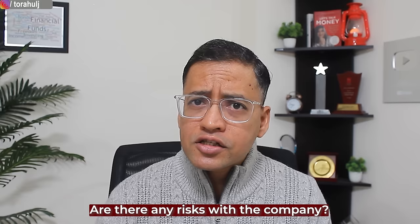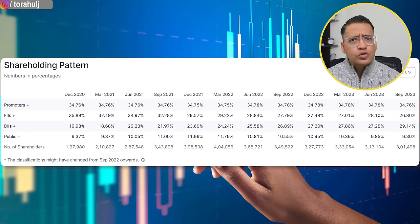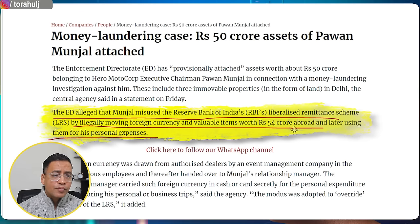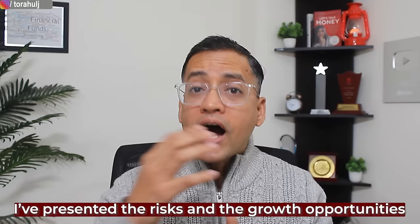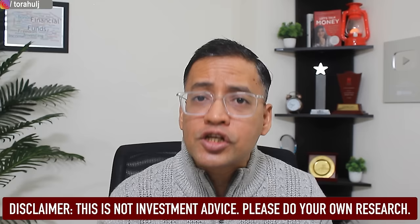So from a revenue growth perspective the company looks good. But are there risks? Two points: first, promoters have a low stake of only 34%. Some investors don't like that, though I am personally okay since the stake has stayed almost constant over three years. If you're uncomfortable with low promoter stake, you may not want to invest. Second, recently there was news of a money laundering case filed by the ED against promoter Pavan Munjal for moving foreign currency and valuable items worth 54 crores abroad. I'm not saying whether it's true, but people uncomfortable with promoter background issues may want to stay away.